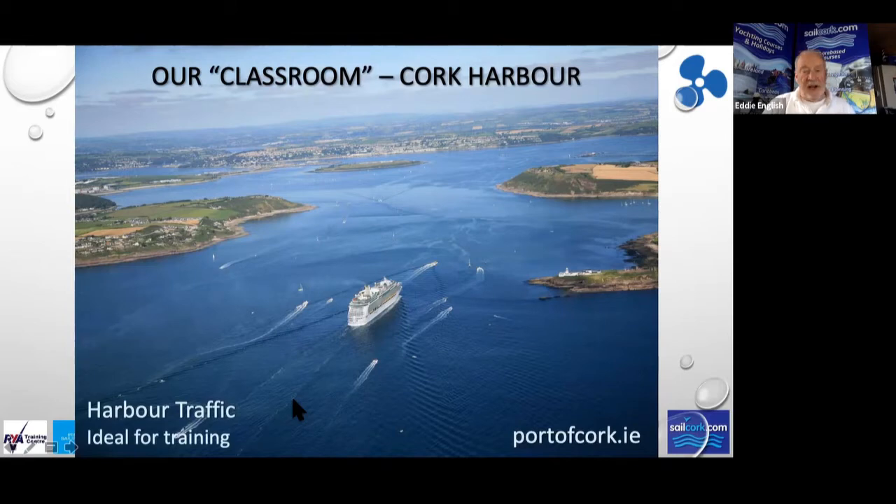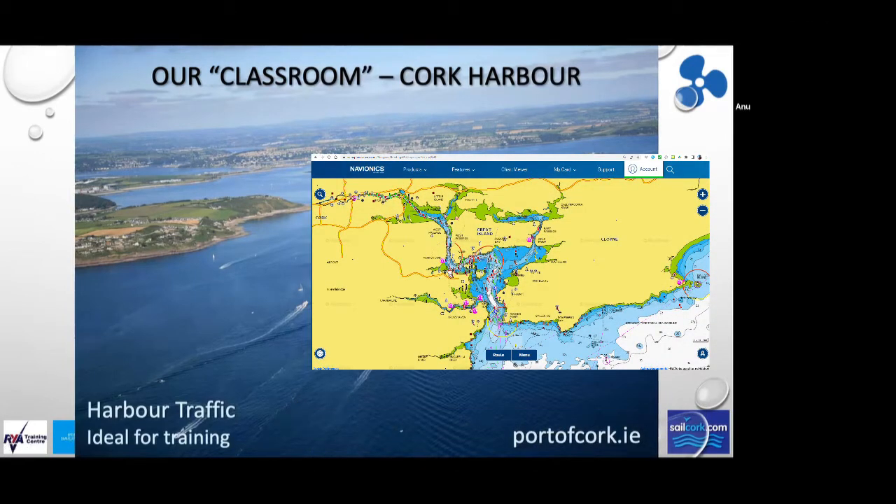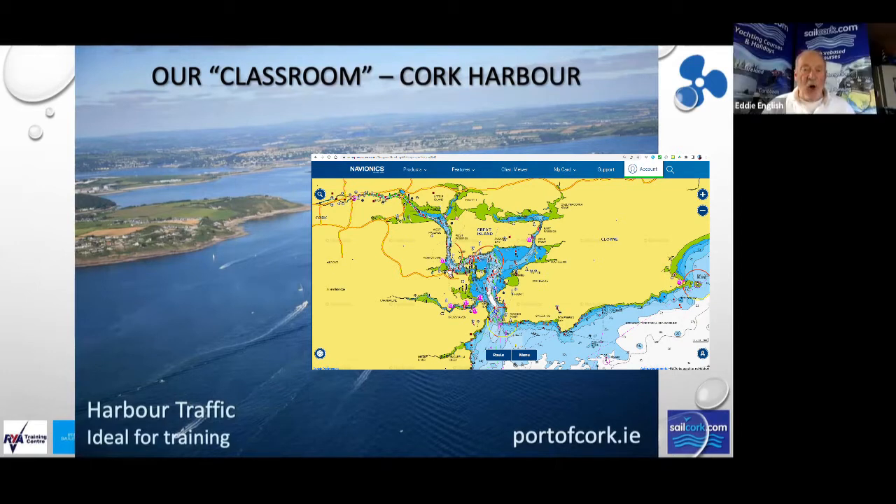There's another site I'll give you that provides free charts — it's called Navionics, N-A-V-I-O-N-I-C-S, navionics.com. It's a really amazing site giving you free charts of anywhere in the world. Log on to navionics.com and go to Chart Viewer.